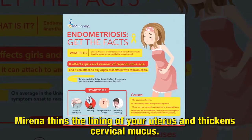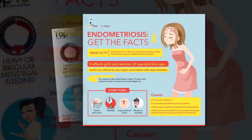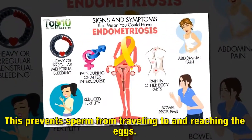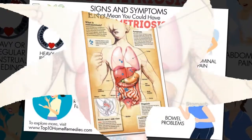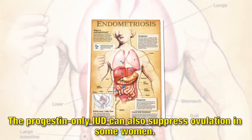Mirena thins the lining of your uterus and thickens cervical mucus. This prevents sperm from traveling to and reaching the eggs. The progestin-only IUD can also suppress ovulation in some women.